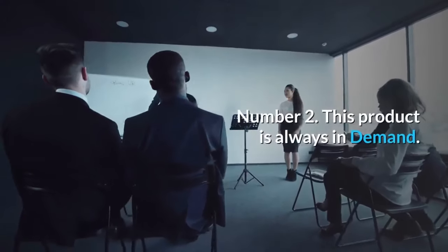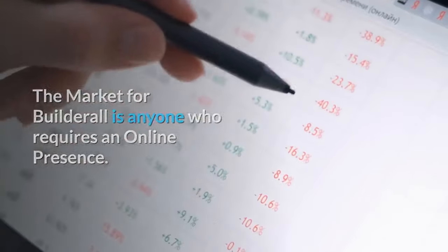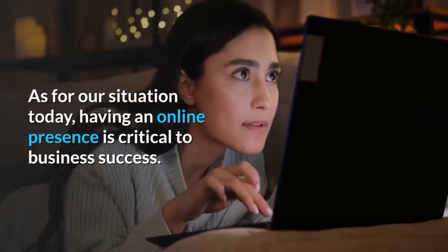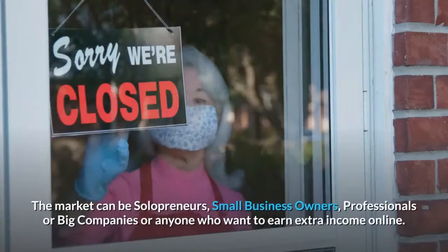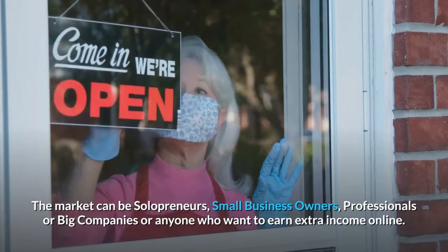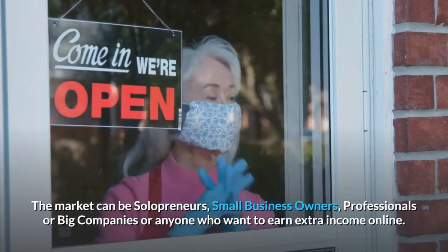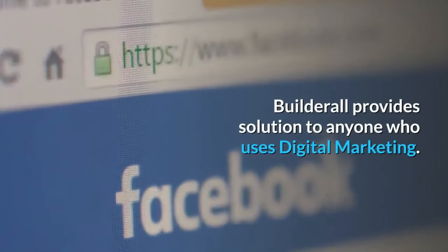Number two, this product is always in demand. The market for Builderall is anyone who requires an online presence. As for our situation today, having an online presence is critical to business success. The market can be solopreneurs, small business owners, professionals, big companies, or anyone who wants to earn extra income online. Builderall provides a solution to anyone who uses digital marketing.